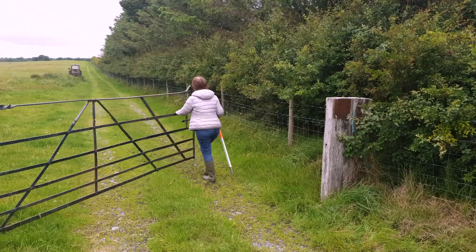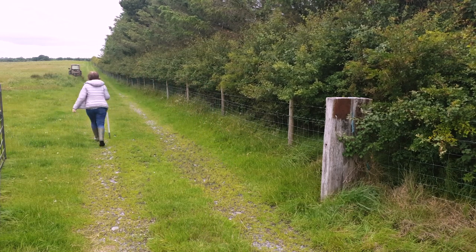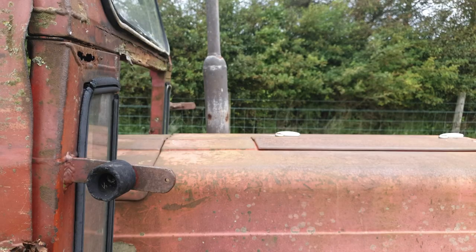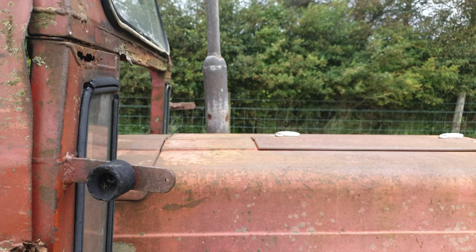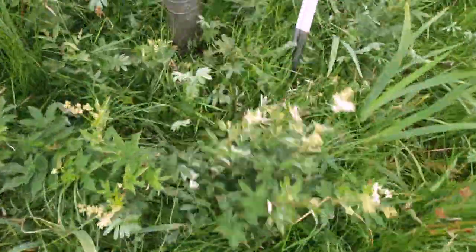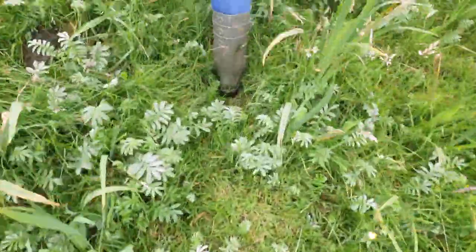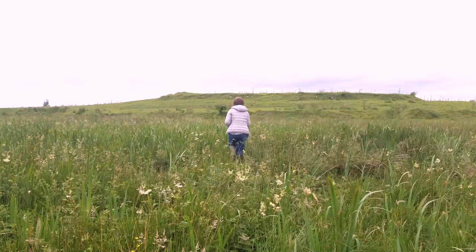My role as Galway Community Archaeologist is to liaise with farmers in looking after the archaeological heritage in the county. Ringforts are one of the most common sites around the country, not only in the county. You would recognize them as circular enclosures, and these would have been early medieval farmsteads.